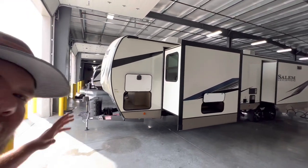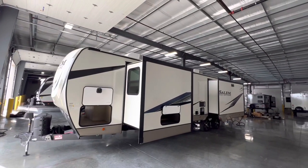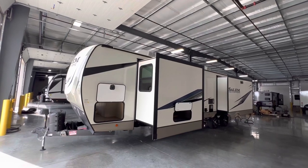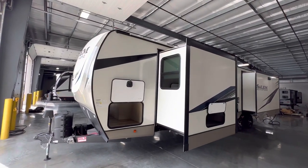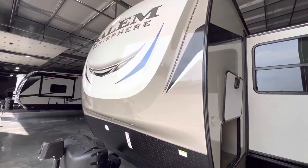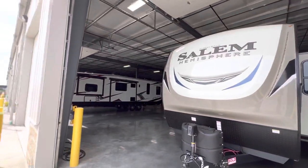Yo ho ho everybody, this is Hunter. Hope you guys are having a wonderful day. Today I have got an awesome rear living travel trailer for you. It is the 2023 Salem Hemisphere 308RL, weighing in at just above 8,900 pounds. I think you guys are going to absolutely love it.